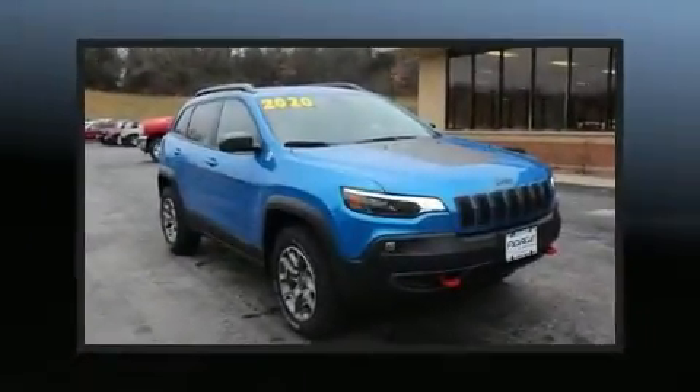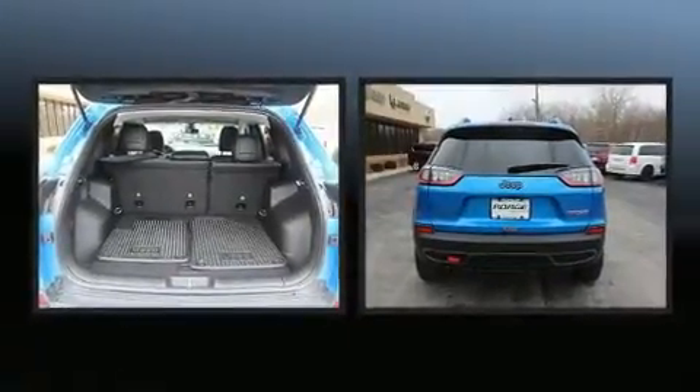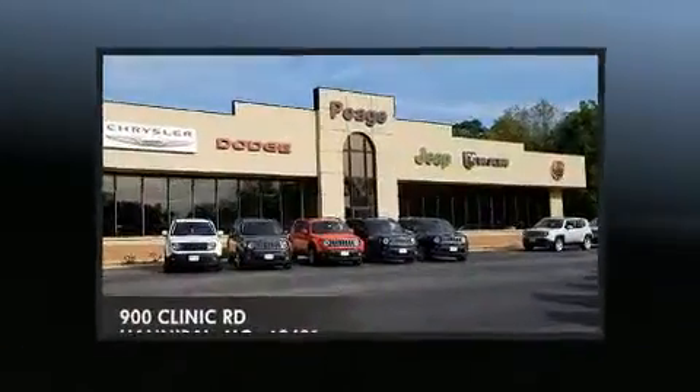Discerning drivers will appreciate the 2020 Jeep Cherokee. With just over 10,000 miles on the odometer, this four-door sport utility vehicle prioritizes comfort, safety, and convenience.